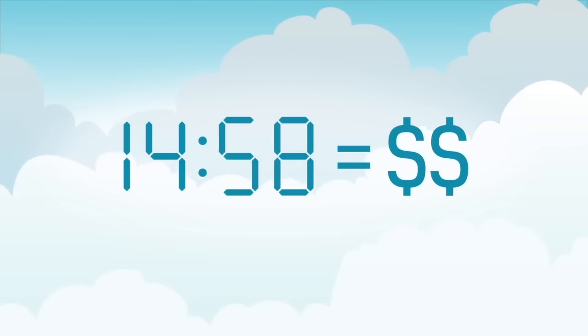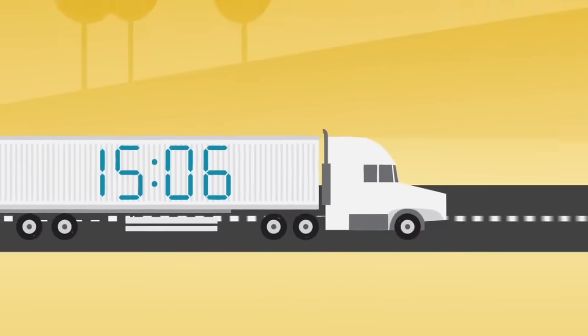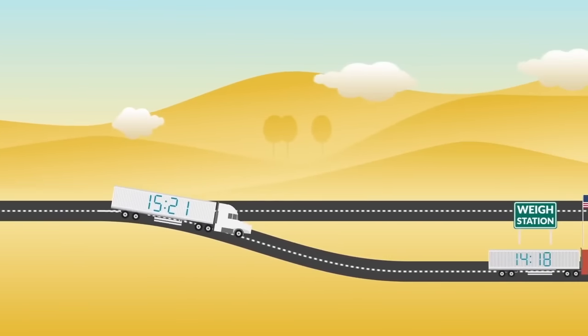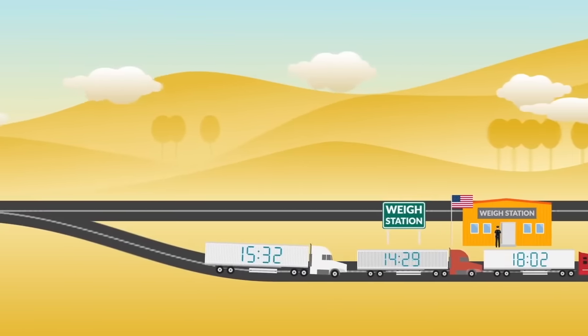As a truck driver, you know time is money, but making money is tough when you're always being pulled into scales. Slowing down, idling in lineups and vehicle inspections can add up, eating away at your valuable drive time.